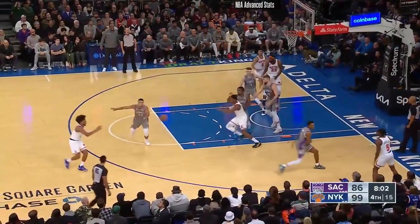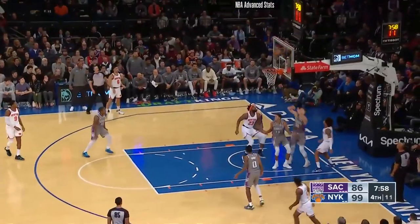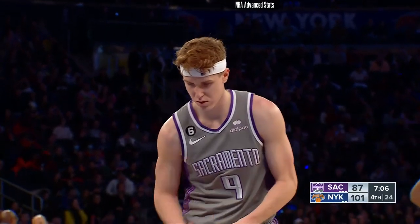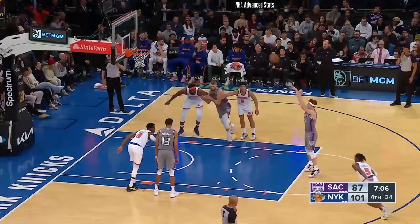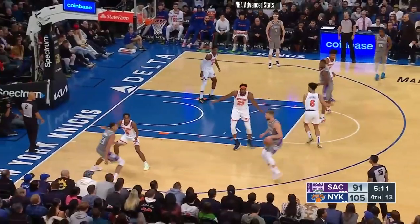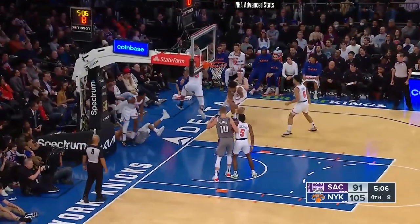He cut the lead to 13. Barrett double-teamed. McBride on the drive, off the glass — good. Herder just four for 13; he's got 12 points. Another free throw — it's a bonus. There's Murray, Murray goes down, blocked by Robinson.